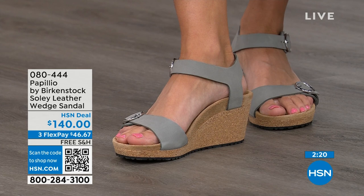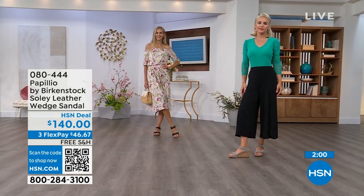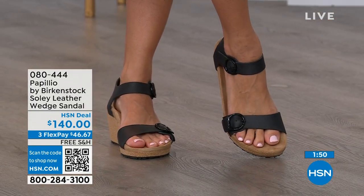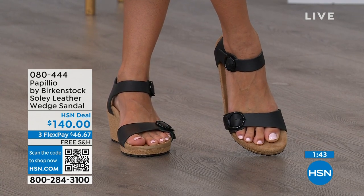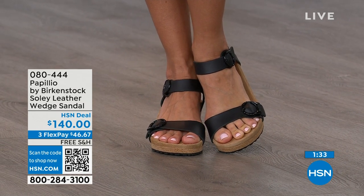If you're looking for something a little dressier and you need a little height, this is going to be your perfect sandal. Now is the time to try them out — you think of wedges, you think of summer, wearing your summer dresses, rompers, capris, just like our girls are doing. You want a little elevation and something that helps make your legs look good, but you don't have to sacrifice comfort for a great look. You're getting the best of all worlds. Shop on hsn.com or use the QR code. 080-444 is the item number.